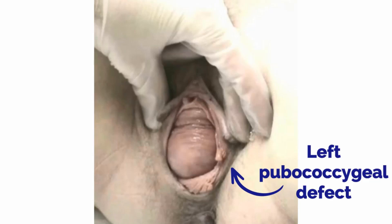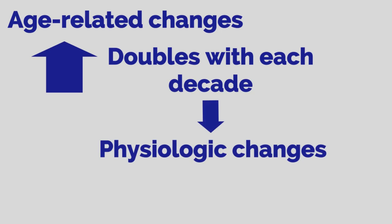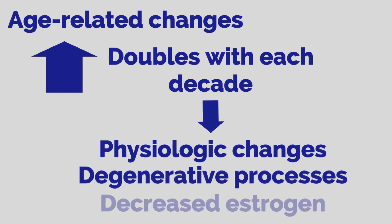Another proposed mechanism includes age-related changes. From the ages of 20 to 59, the incidence of prolapse approximately doubles with each decade. The increased incidence of prolapse with aging may result from physiologic changes from aging, degenerative processes, and from decreased estrogen.